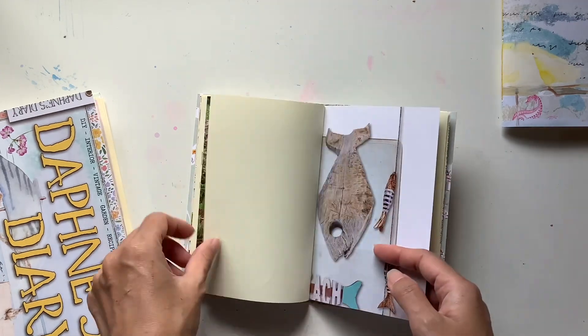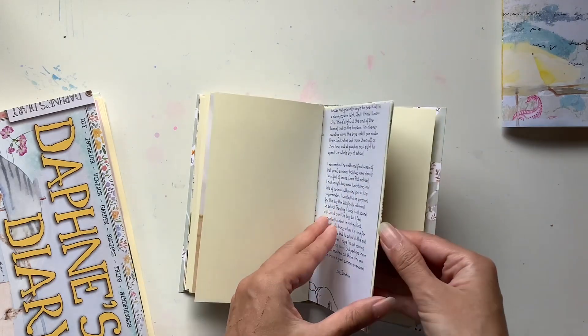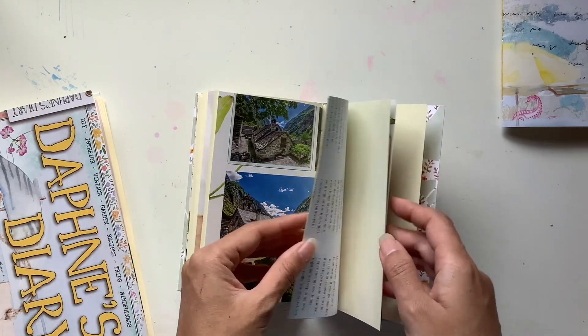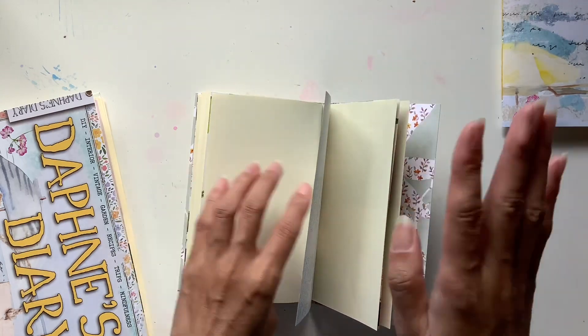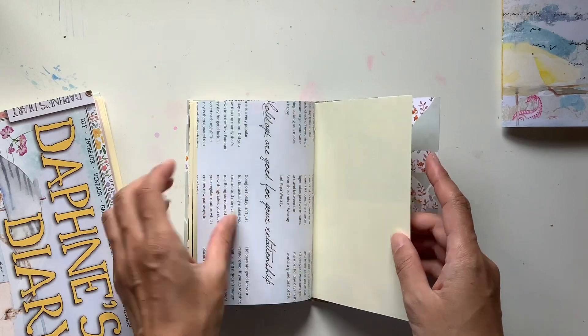Look at that waterfall — lovely. On my bucket list is to swim underneath a waterfall. And I'd love to find one of those waterfalls where you can actually walk behind it so that the waterfall is coming in front of you — that's also on my bucket list.